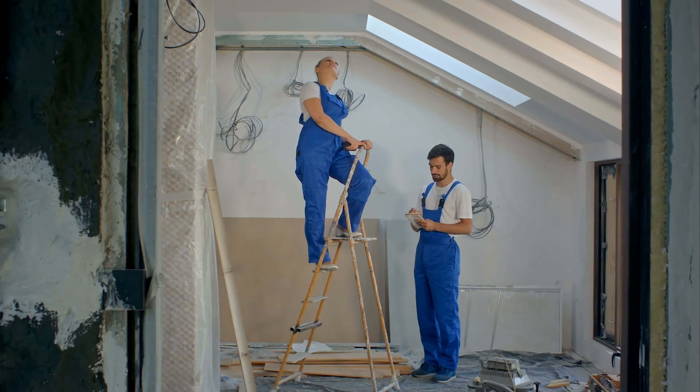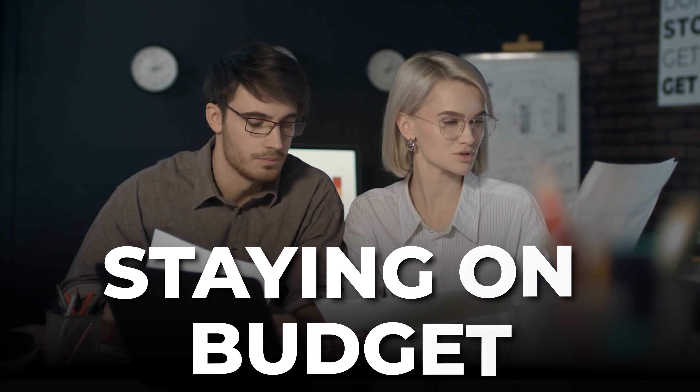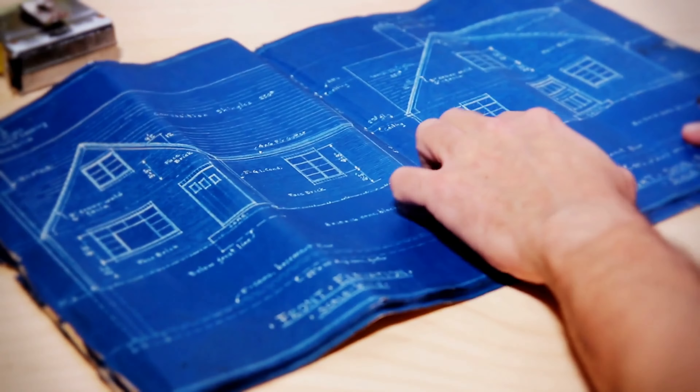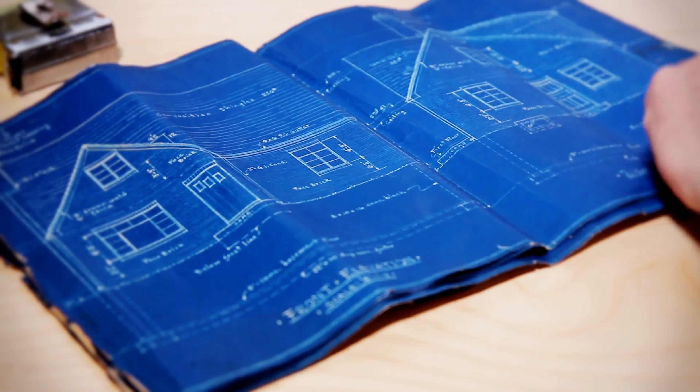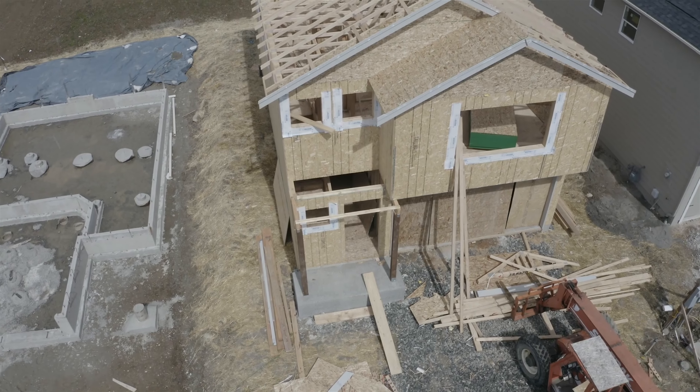Hey there, future home buyers! Ready to embark on the adventure of building your dream home? But hold up — before you dive head first into the design center frenzy, let's talk about something very important: staying on budget. Trust me, I get it. The allure of all those upgrades and add-ons will make you feel like a child walking into candy world, tempting you to overindulge.